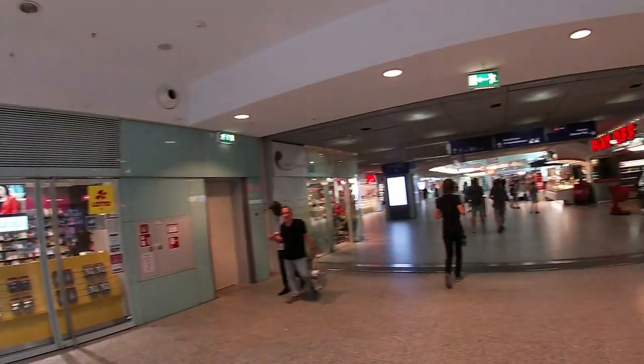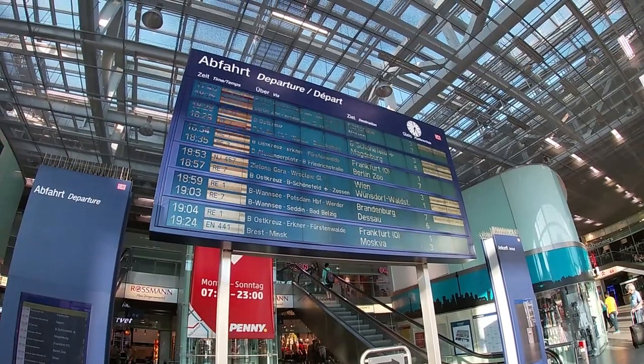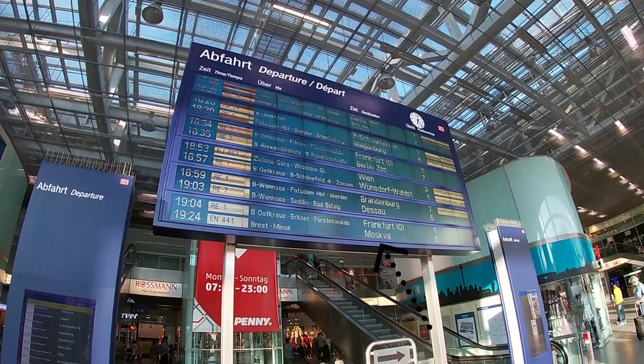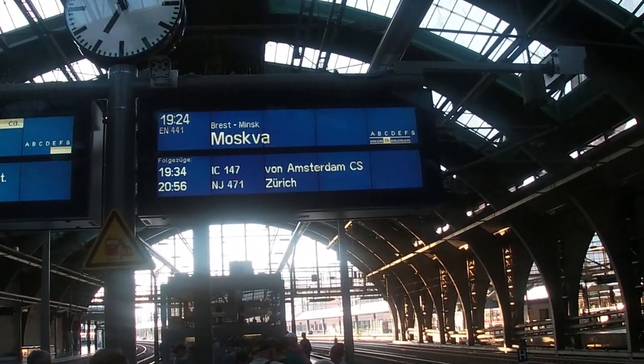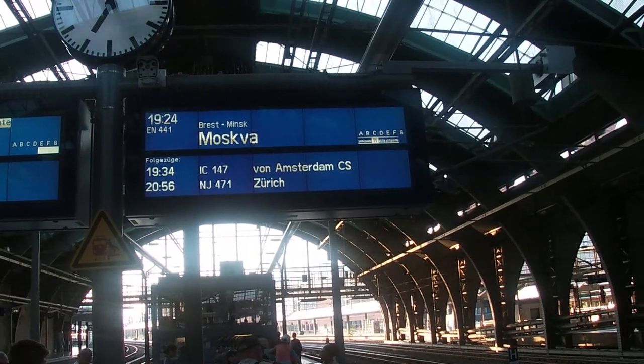Of course you'll find many shops to make your journey a little more comfortable — like a supermarket to grab some food or a bookshop. As you can see, my train is already listed on the departure screen. At the departure screen on the platform there's also a layout of the train indicating which carriage will stop where, so you can stand at the right spot straight away.